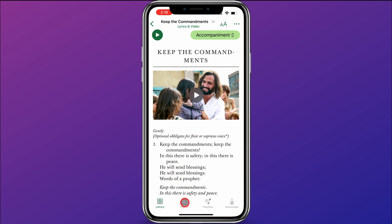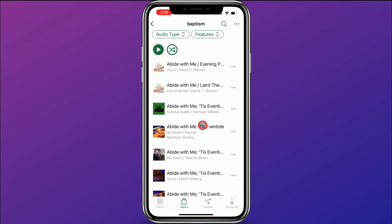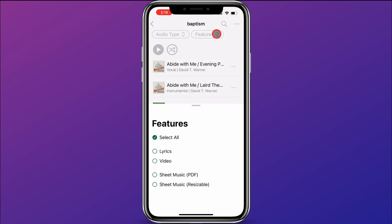You can also come down to Topics and find music based on a topic. For example, maybe you wanted songs about baptism — you can click on baptism and it will show you all the songs in the app about baptism. You can filter up here by audio type and by features as well.